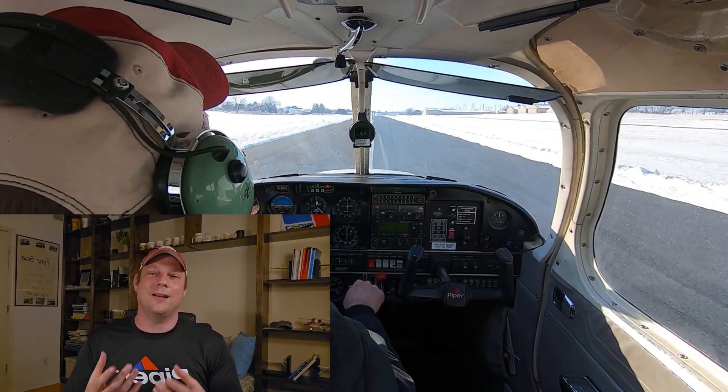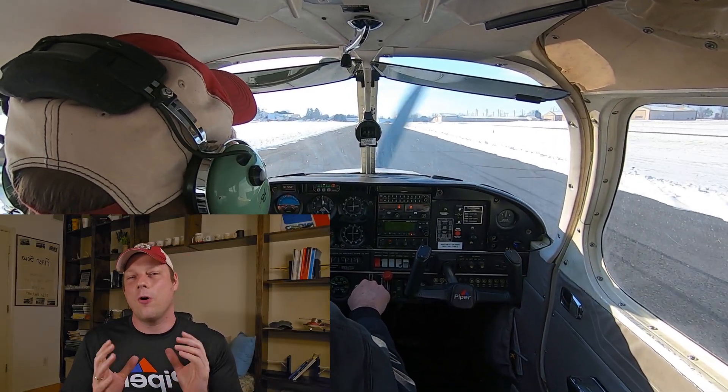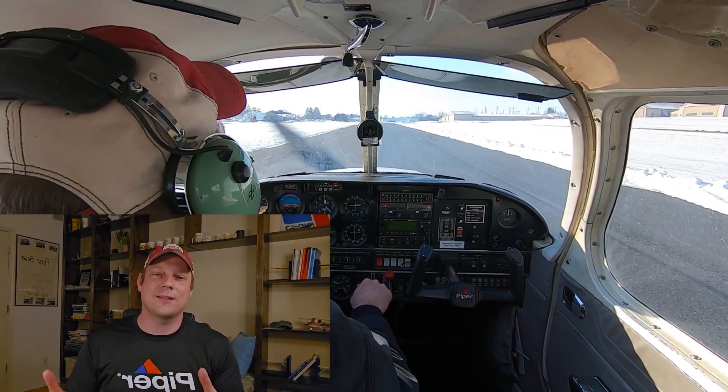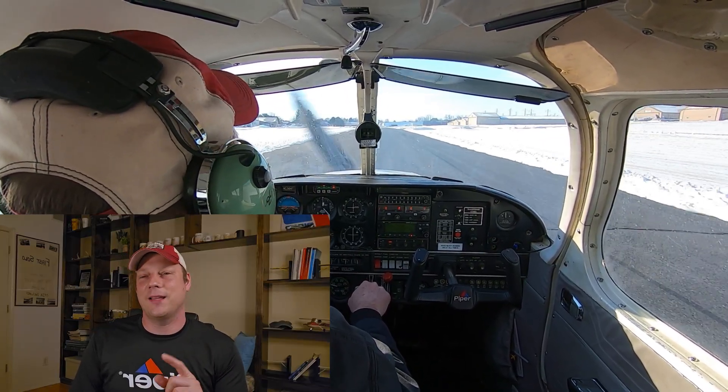So that's rudder deflection on day 25 — hopefully another situation that doesn't happen to you. Take care everyone, we'll talk to you on day 26. Fly safe and see you tomorrow.